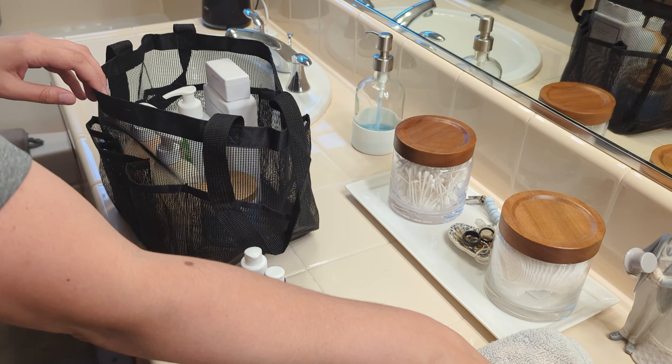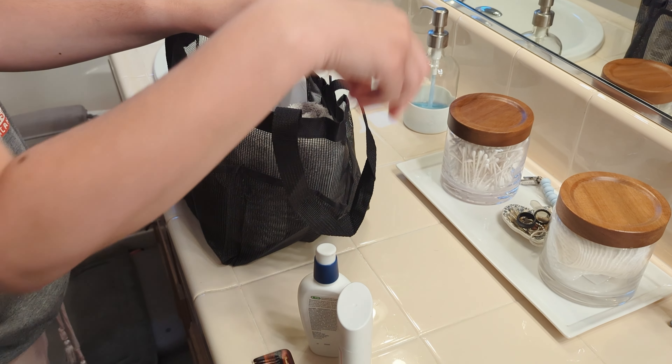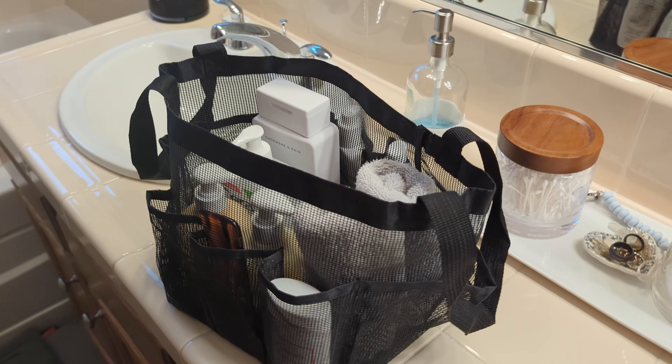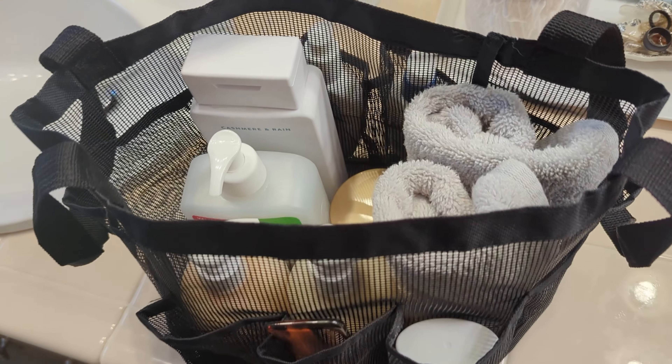It has eight outer compartments and a large center compartment, giving you plenty of space to organize your shampoo, conditioner, soap, razors, toothbrush, and more. Hang it on pegs or hooks for easy access, and when you're done, it dries super fast, so you do not have to worry about mold or mildew.